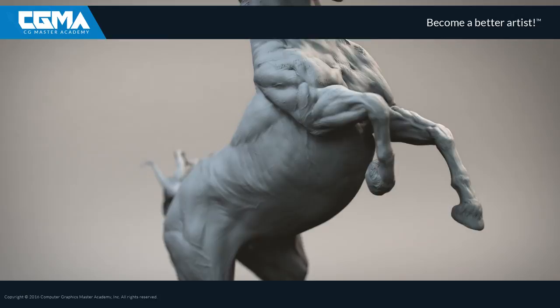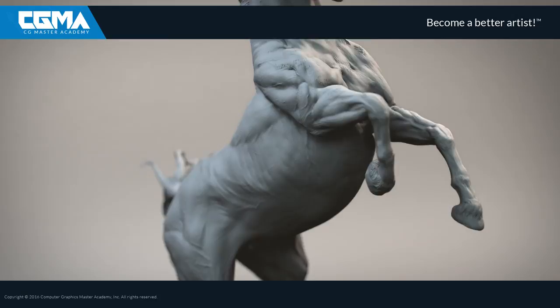Guys, we are waiting for you at CGMA. Feel free to join Sculpting Anatomy from Animal to Creature.